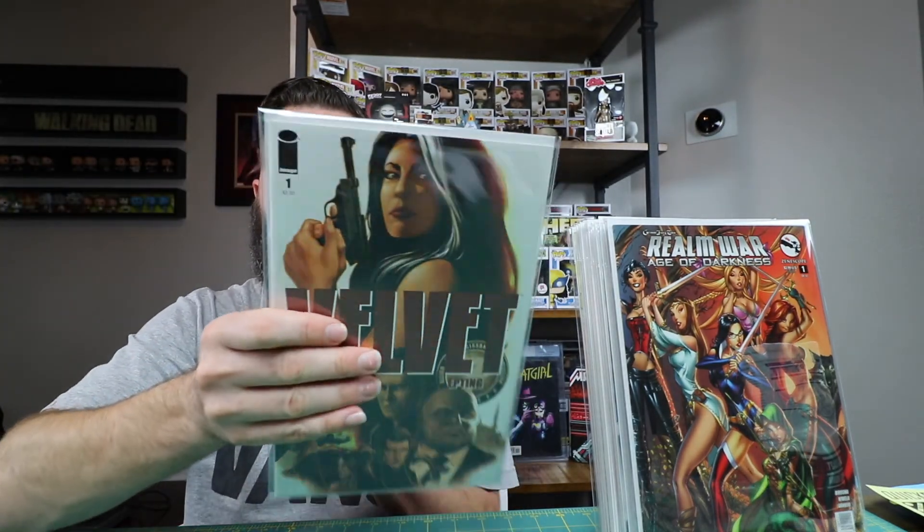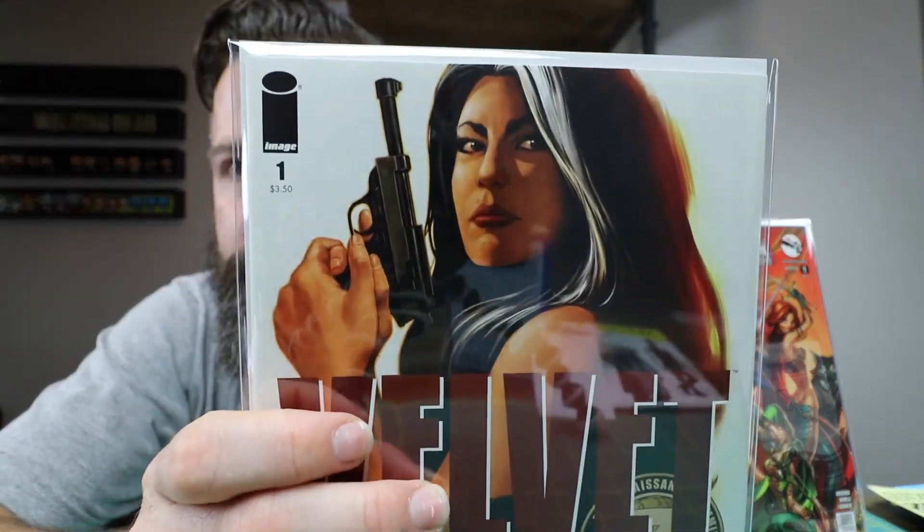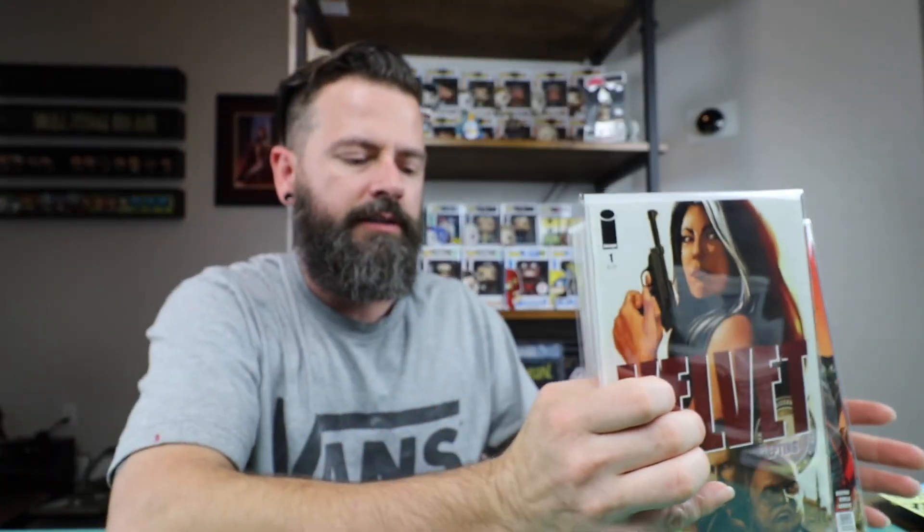Velvet number one — I picked it up because it was an Image number one. This was in some back issue boxes I was just flipping through, actually trying to look for some Vampirella books because I've been seeing you guys put up some really cool Vampirella books. I was trying to find some of those in the back issue bins but had no luck. It was in the V's.